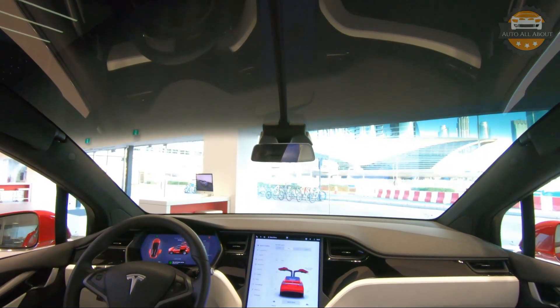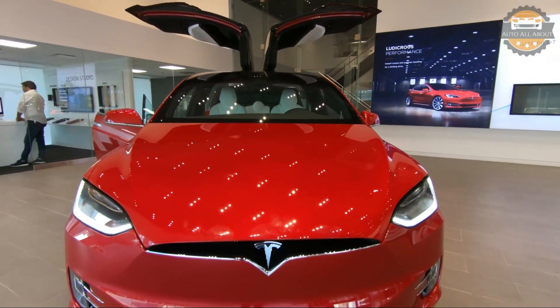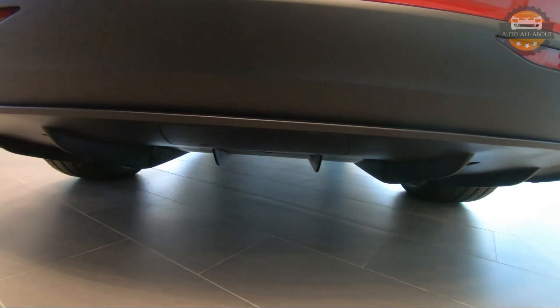That was the review of the all-new 2020 Tesla Model X 100D. Please like, share, and subscribe to the channel if you enjoyed the video — we'll be back with a new video soon. Bye bye.